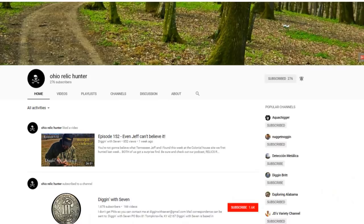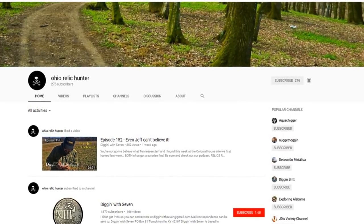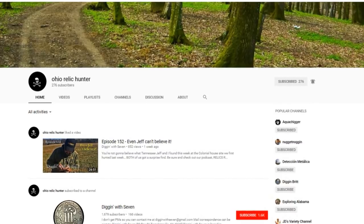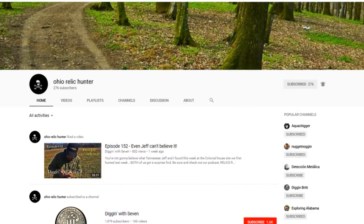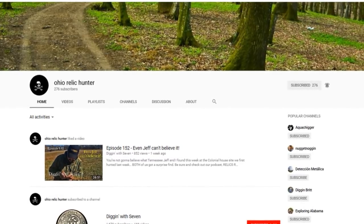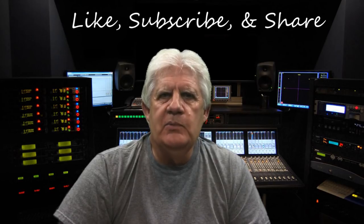I'm going to stop and do a shout out to my buddy Ohio Relic Hunter. You can see his YouTube channel there on your screen. He's a faithful viewer and also a faithful listener to our radio program Relics Radio, and also supports Josh Kimmel on Beyond Sight and Sound — that's kind of where I got acquainted with him. He's just a great guy, so go check him out. Like, subscribe, and share on his YouTube channel, and be sure and tell him that Tennessee Jeff and Diggin' With Seven sent you.